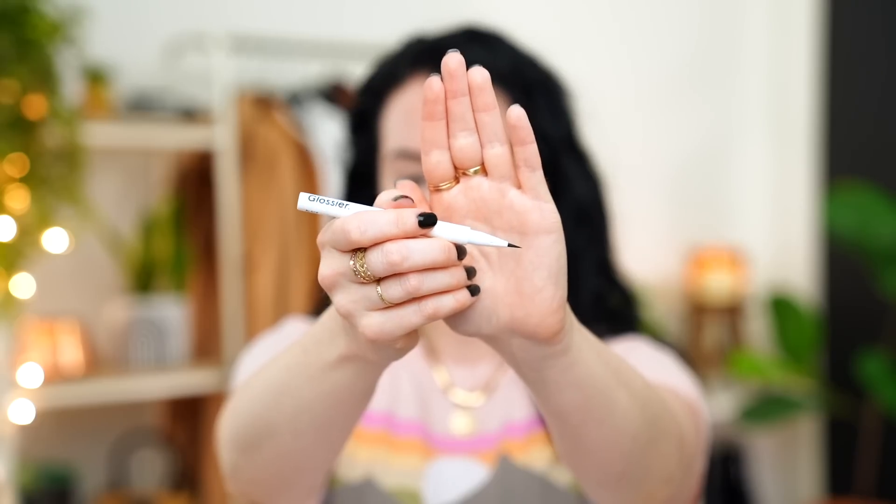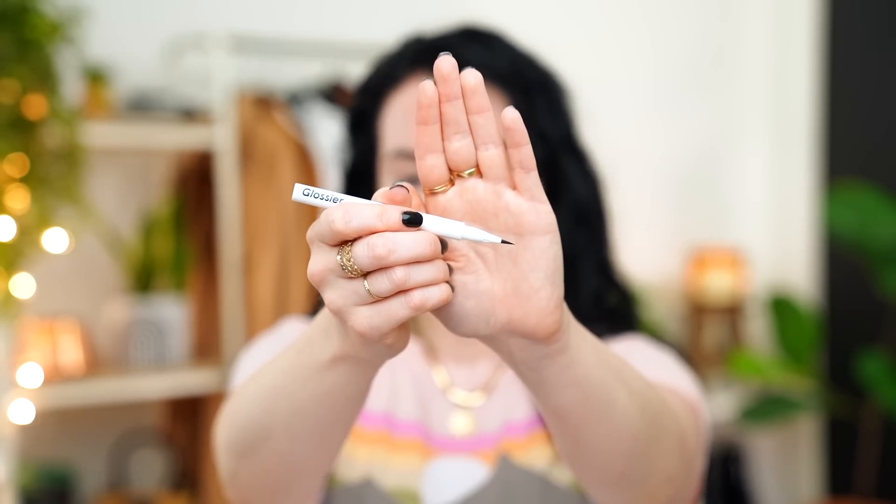Now let's move on to Brow Flick. This is one of their newer products and I've heard really good things so I'm stoked to try this. It's their micro fine detailing pen — I got the shade black, the darkest one. I've been loving the look of brush-stroke kind of brows. It looks like there's a nice fine tip with a brush tip applicator, not a felt. That is probably one of the finest brow pens I've seen that is actually fine when you use it. Some get thicker as you press down — this one is like an actual fine, fine pen.